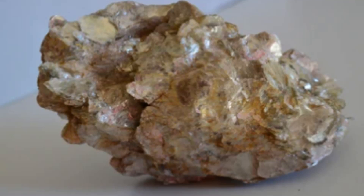Mica is also an important mineral for geologists, as it can be used to date rocks and determine their origins. By studying the chemical composition of mica found in rocks, geologists can gain valuable insights into the history and formation of the Earth's crust.